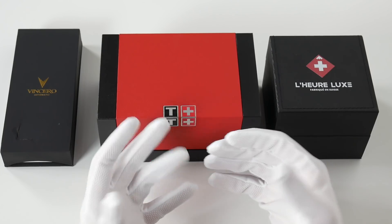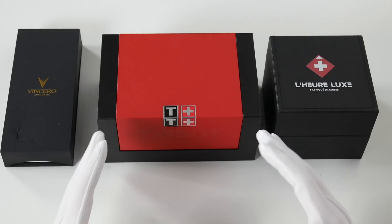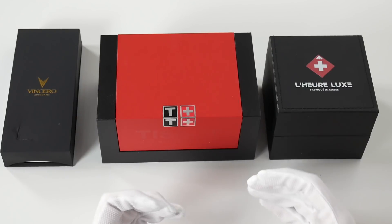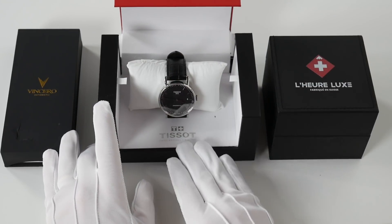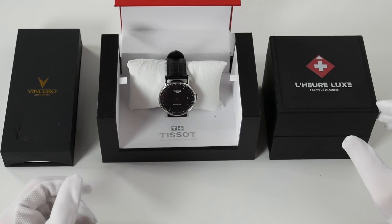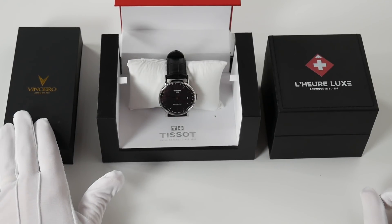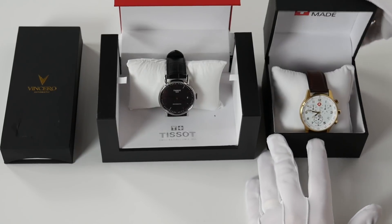Hi guys, welcome to the show. This is a love letter to TGV but it's a great format for getting into these three watches. I'm going with the white gloves — I've been wearing these watches for the last few weeks and just put them back in the box for presentation. I've got a Vincero automatic, a Tissot Swissmatic — brand new, Swiss made, automatic for under 400 — and L'Heure Luxe, a brand new micro brand that hand-makes all their watches in Switzerland. Prices: Vincero at $299, Tissot at $349, and L'Heure Luxe at $449.